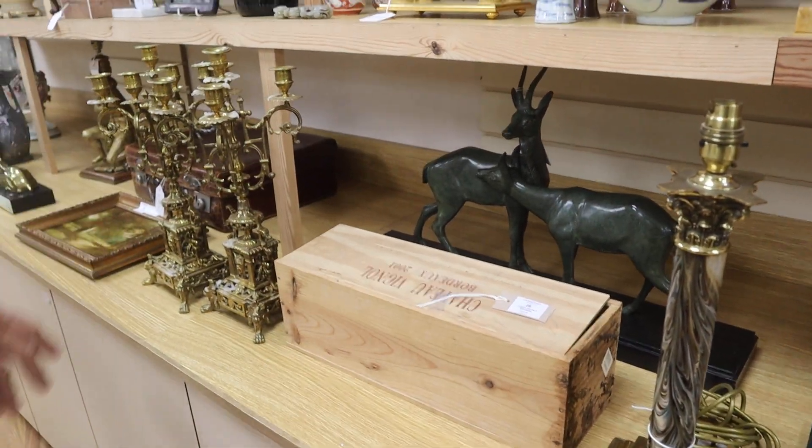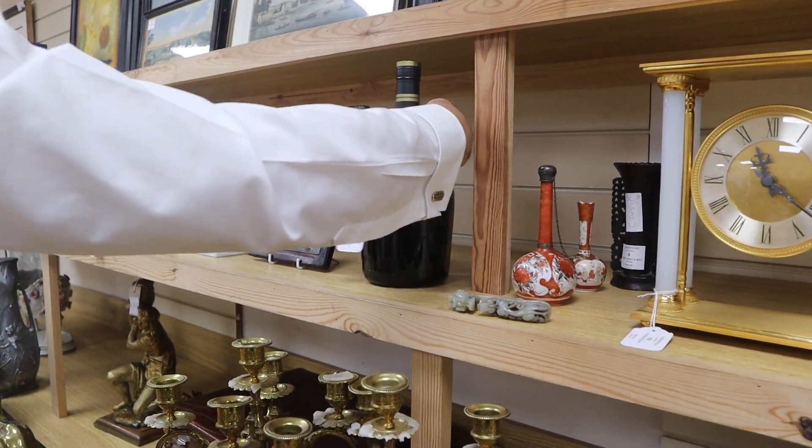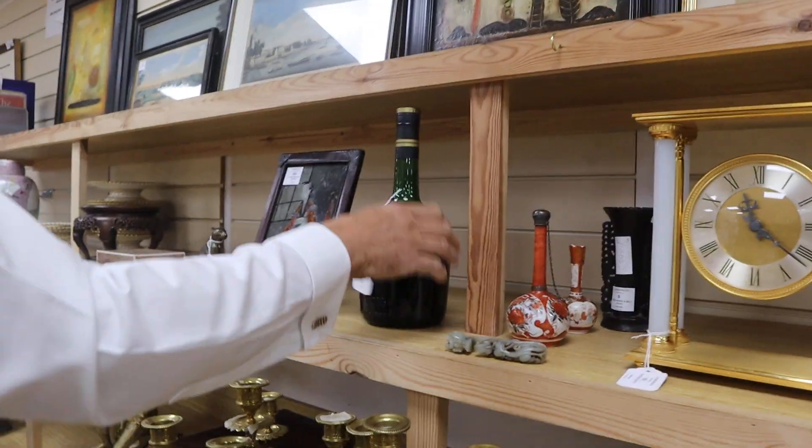So a whole run of those running throughout the auction. Courvoisier Brandy - that's a nice sized bottle. That's lot 8, in at £80 to £120.